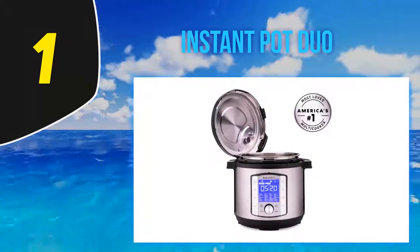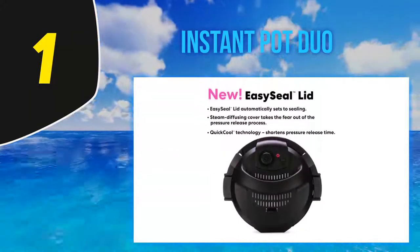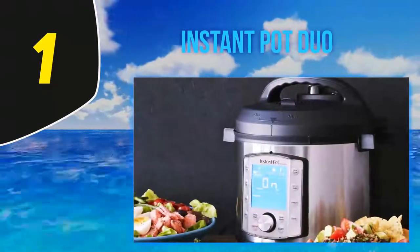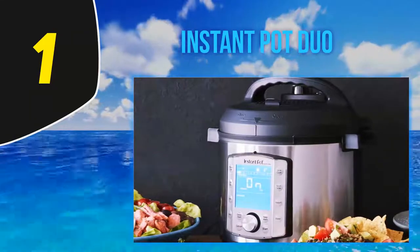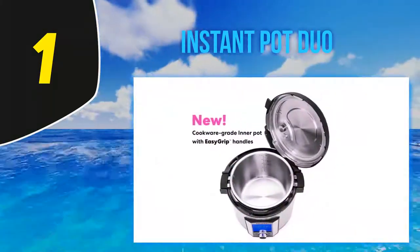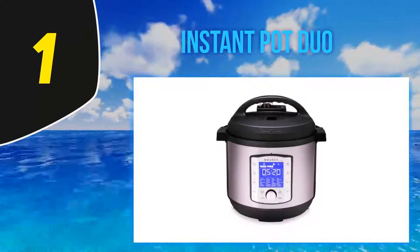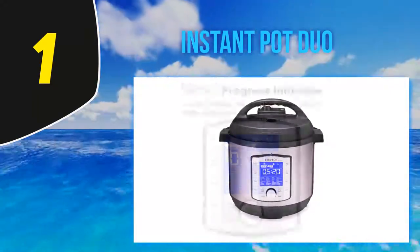And number one: the Instant Pot Duo. Instant Pots have exploded in popularity in recent years, becoming one of the buzziest, most popular kitchen appliances out there. The Instant Pot Duo Nova 8-quart pressure cooker is the company's most user-friendly, intuitive model — a pressure cooker, slow cooker, yogurt maker, sous vide machine, steamer, sauté pan, and cake maker in one. This utility player features 48 customizable cooking programs. The inner pot is great for browning and has handles so you can easily lift it out and transfer it to the stovetop.